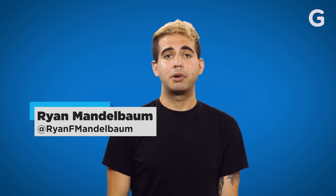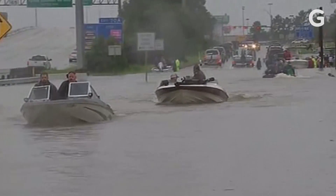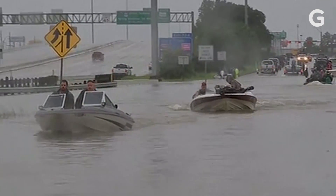You might feel silly asking this, but it's actually a good question. We know how a flood happens — when water gathers in an area faster than it can drain.